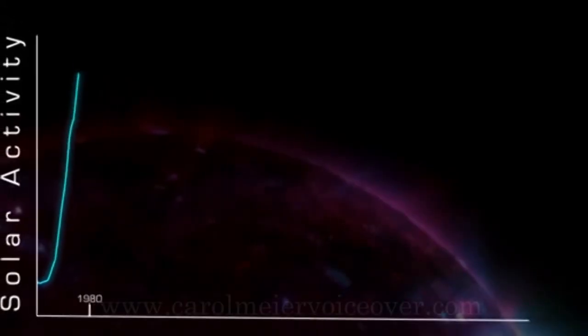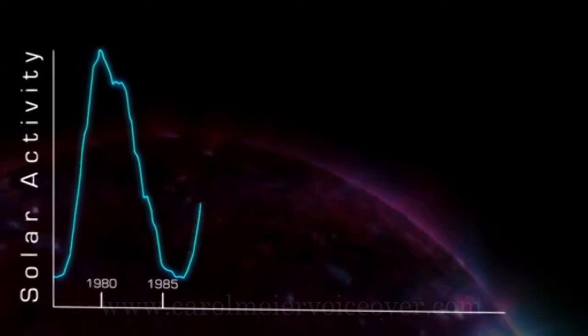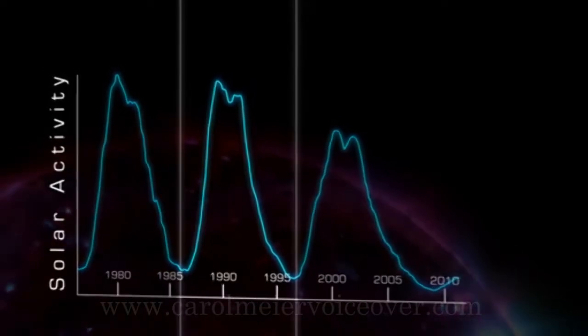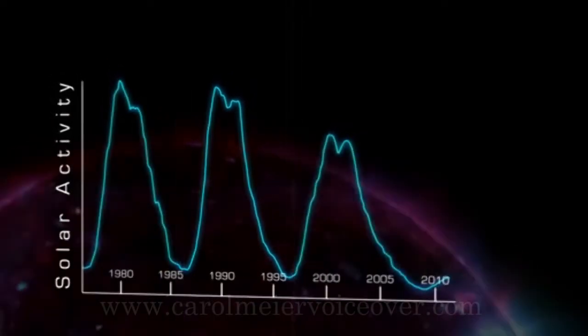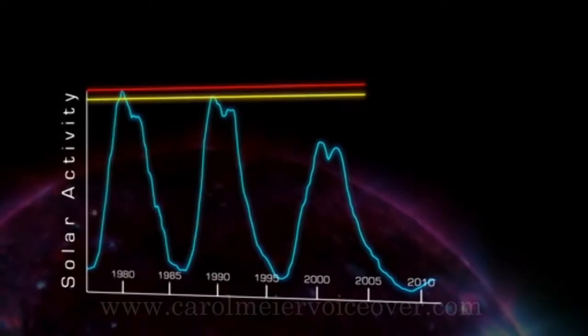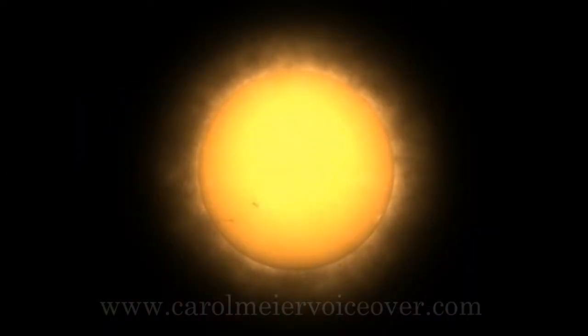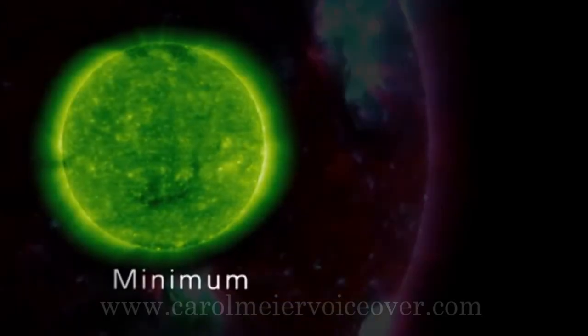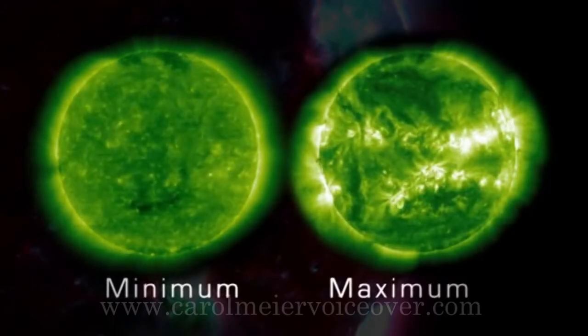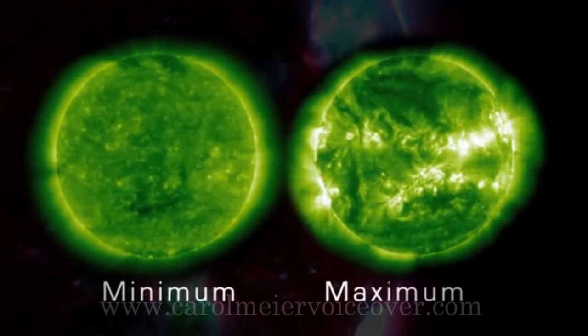During one cycle, the number of sunspots — a good indicator of solar activity — goes from low to high and back down to low. Solar minimum represents a period of time when sunspot numbers are relatively low, and solar maximum represents a period when sunspot numbers are relatively high. During this cycle, the location of the sunspots also changes.